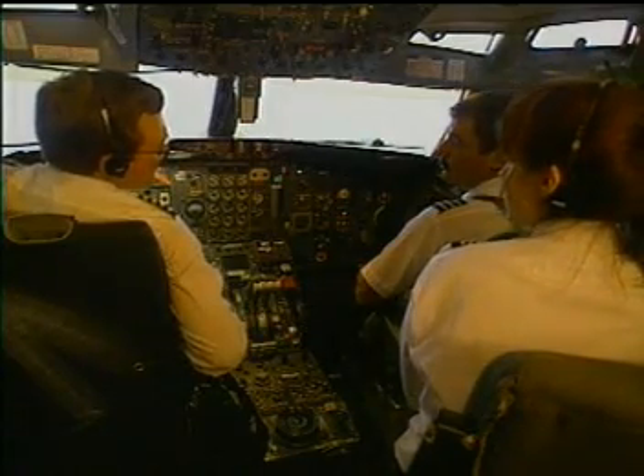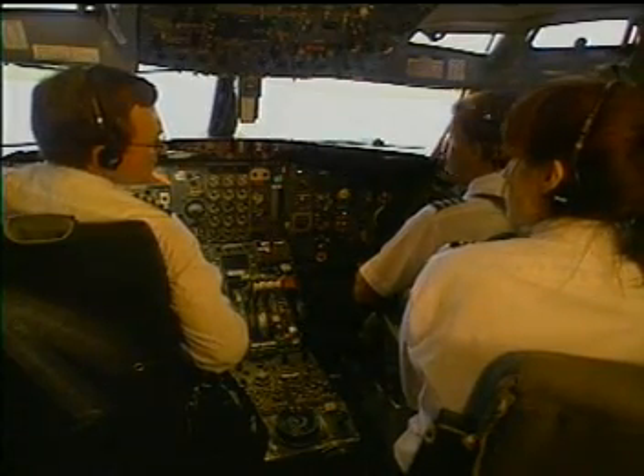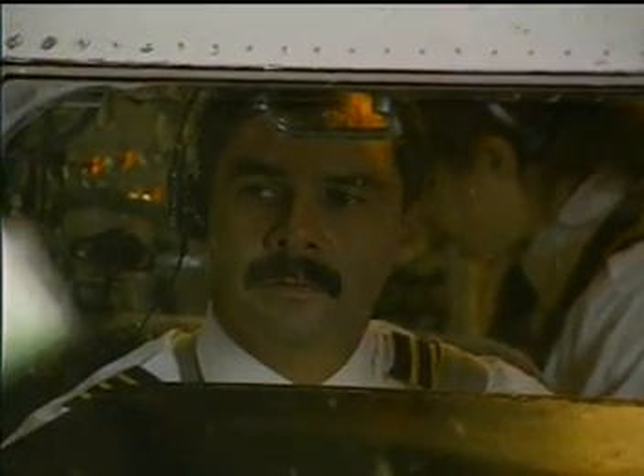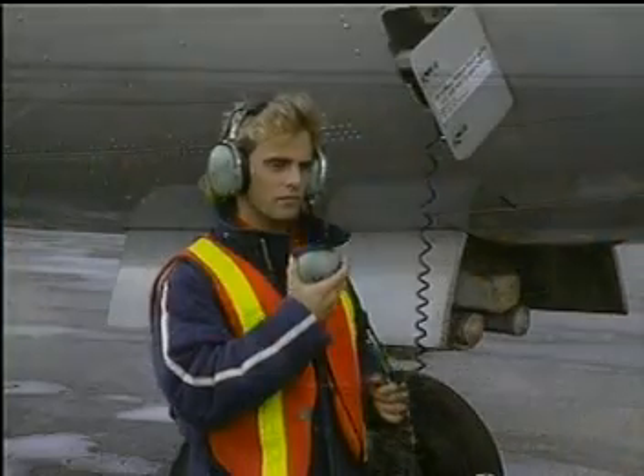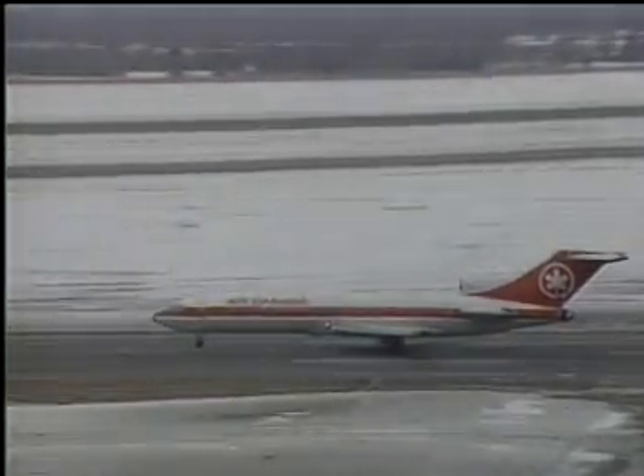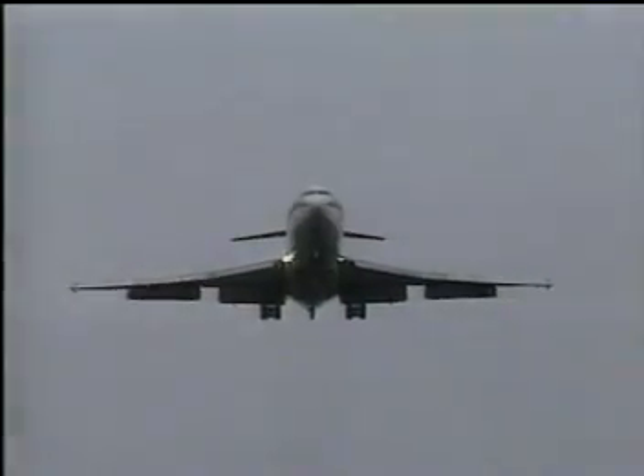The captain taxis back and calls operations to arrange de-icing as quickly as possible. Upon returning, the ground crew confirms the wings were iced up again — both wings cleaned and everything inspected. The aircraft is now clean. Making the right decision is your responsibility. Your team in the cockpit, in the cabin, on the apron, and in the office will give you the best information they can, but the final decision is up to you.